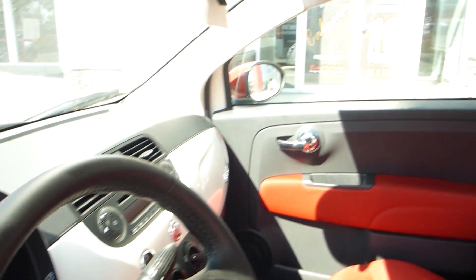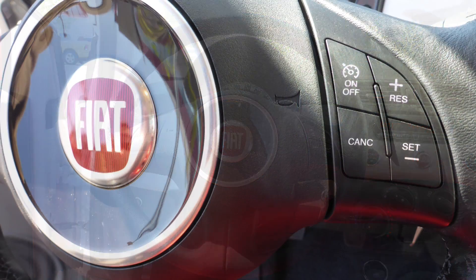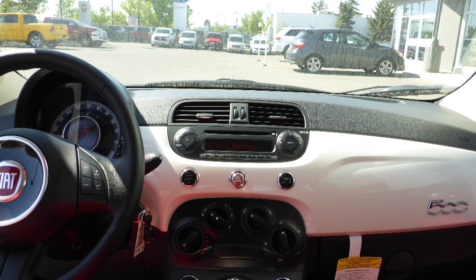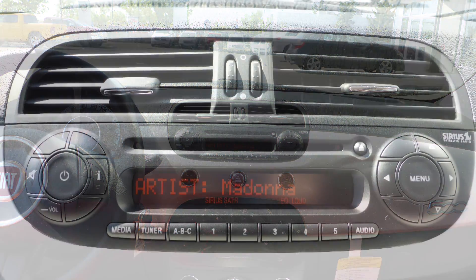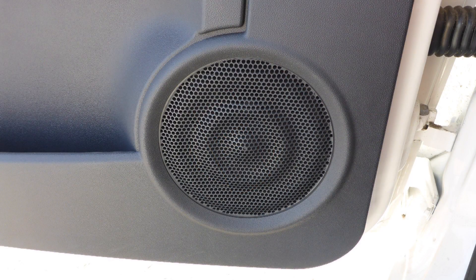Some of the features include power locks and windows, steering wheel mounted audio controls with cruise control, Bluetooth hands-free communication system, a media center with AM and FM radio, Sirius satellite radio, an MP3 input jack, a USB port, a 12 volt power outlet, and six speakers.